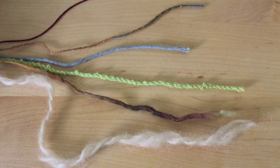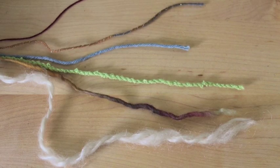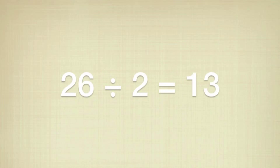We might have guessed this by looking at it, but with some yarns it isn't so obvious. To use this information to determine the approximate plain weave set for your yarn, divide your wraps per inch number by two. In our example, a starting set would be 13.